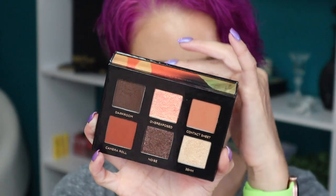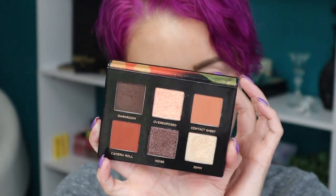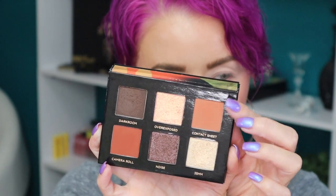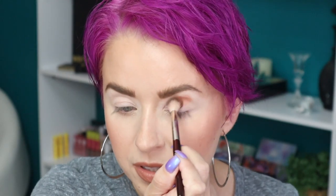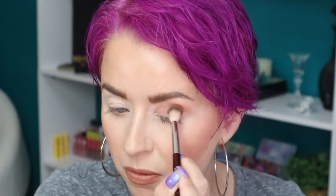All right, we're going to start with the Analog palette — these are what the shades look like. I'm going to go in first with Contact Sheet and work that in the crease. I'm using a BK Beauty 201 brush and just start blending. I love this brush for doing a transition shade and when I really want to blow out a certain shade in the crease — it's soft and does the job.